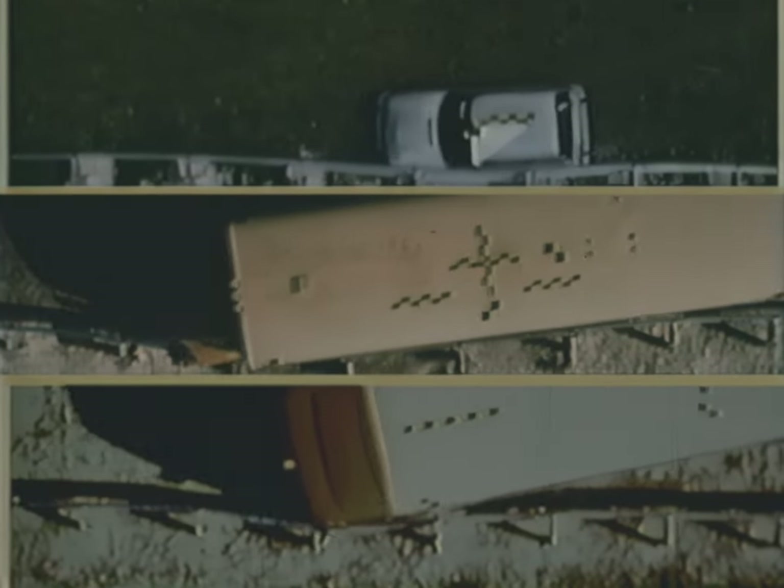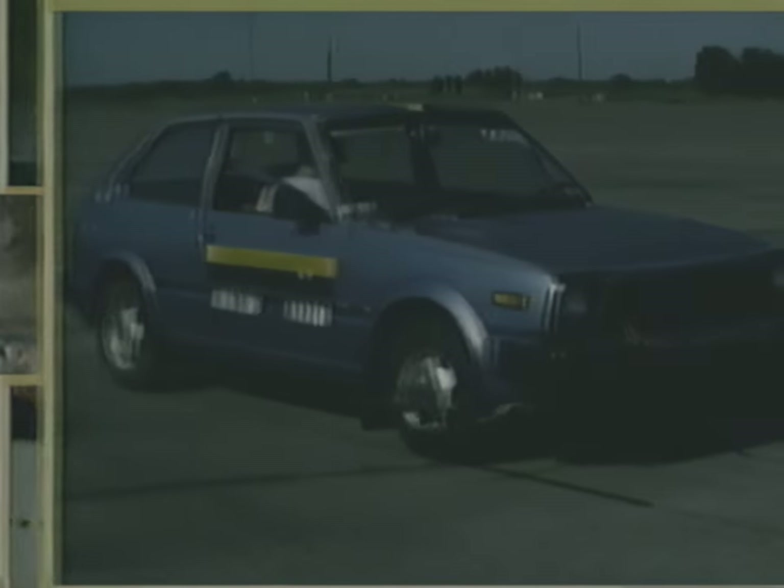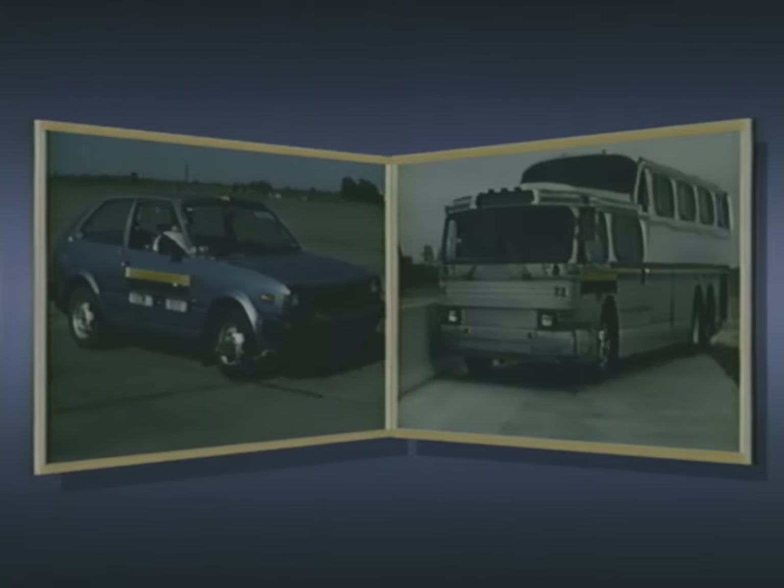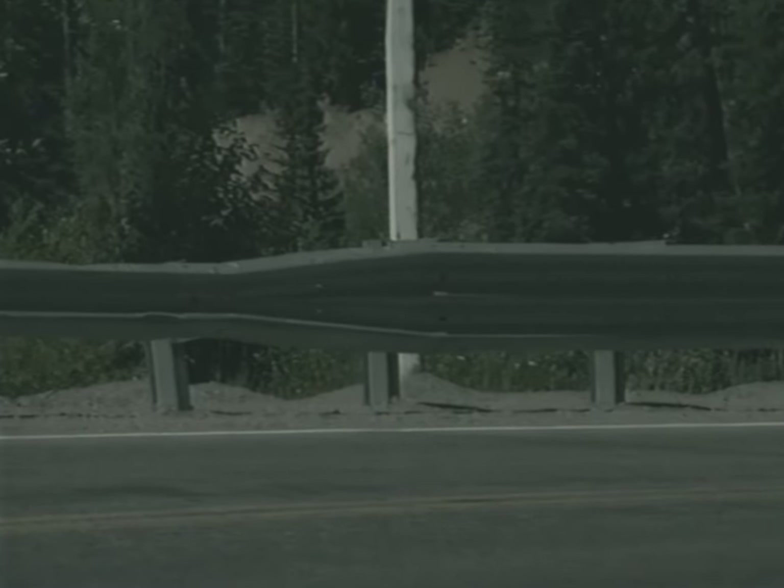These crash tests show the modified Thribeam can contain and redirect a much wider range of vehicles than either the standard Thribeam or W-beam guardrail systems. The modified Thribeam will safely contain and redirect cars weighing less than 2,000 pounds, as well as large coach buses weighing more than 32,000 pounds. Using safe, crash-tested terminals and transitions is as important with the modified Thribeam as any other guardrail system. Any standard W-beam terminal can be used as an end treatment by using a transition beam element to splice the Thribeam to a W-beam.